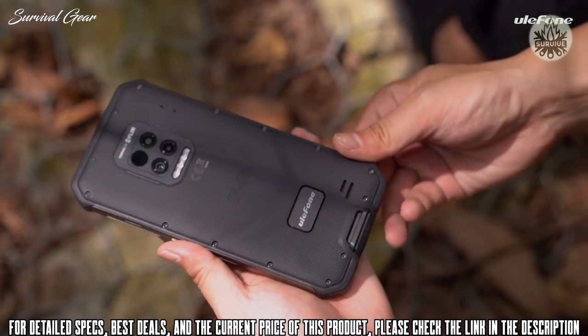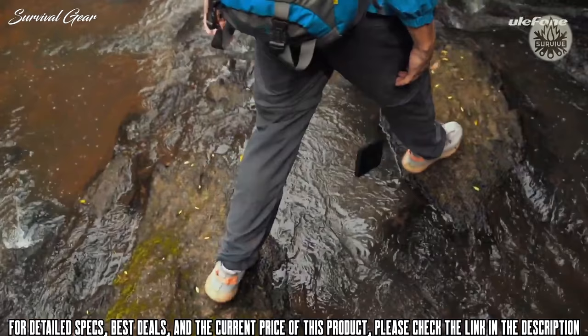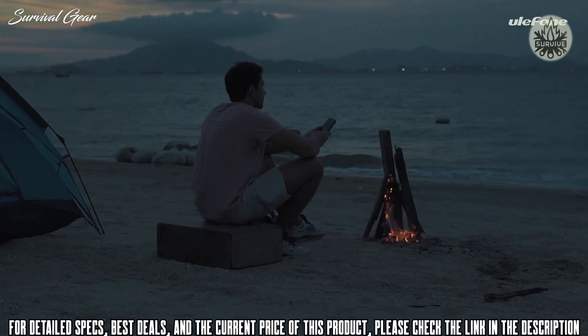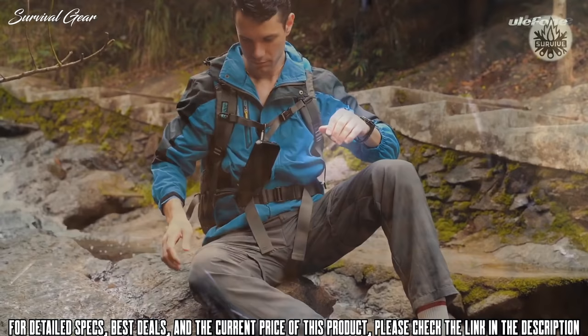The Ulefone Armor 9 FLIR is the best ruggedized smartphone you can find right now, boasting a few top tools you'll struggle to find on its rivals. The Armor 9 is highly ruggedized and built from the ground up to take a battering, meeting standards including IP68, IP69K, and MIL-STD-810G. This means it's happy immersed in water at depths down to 1.5 meters for 30 minutes, exposure to high-pressure water jets and steam cleaning, and drops from 1.2 meters.